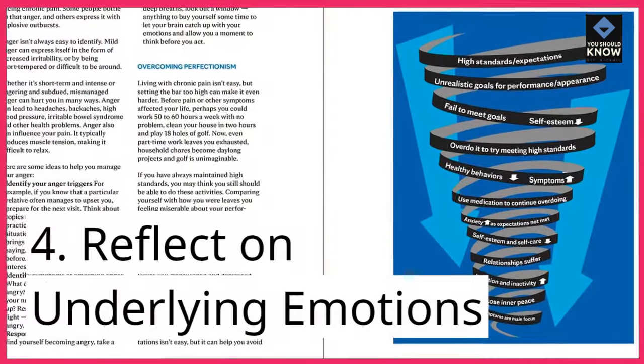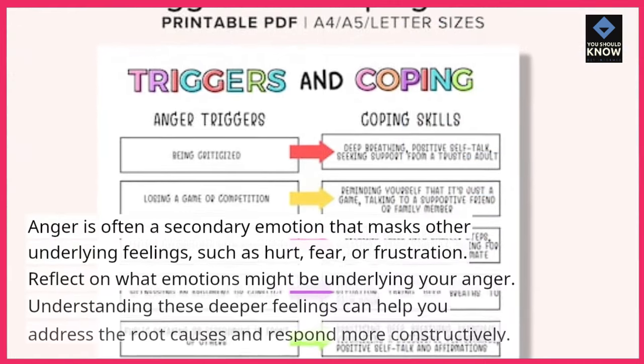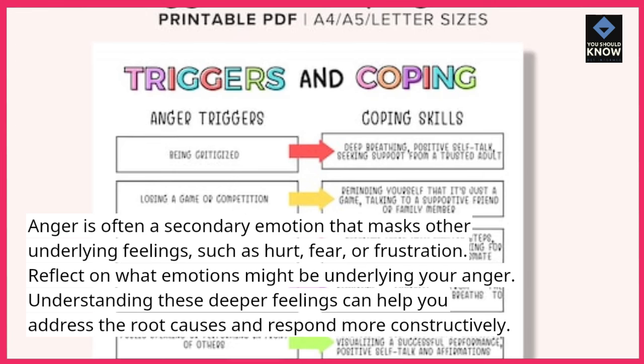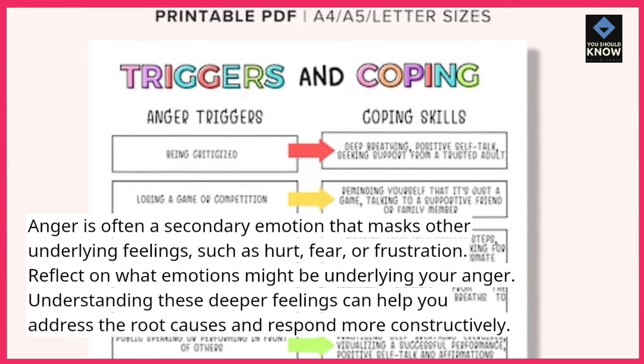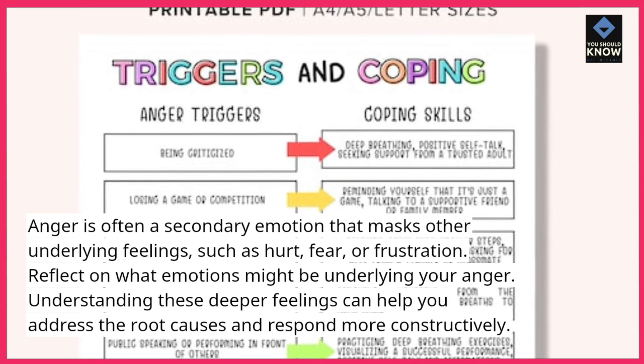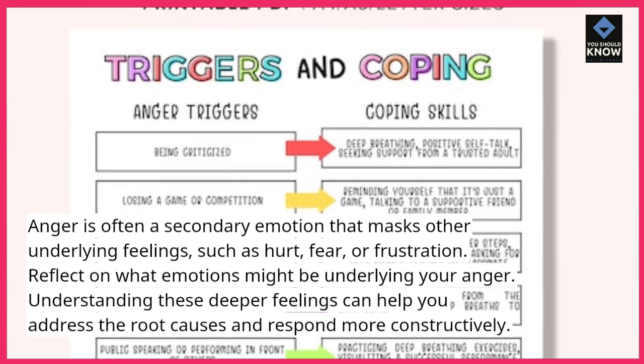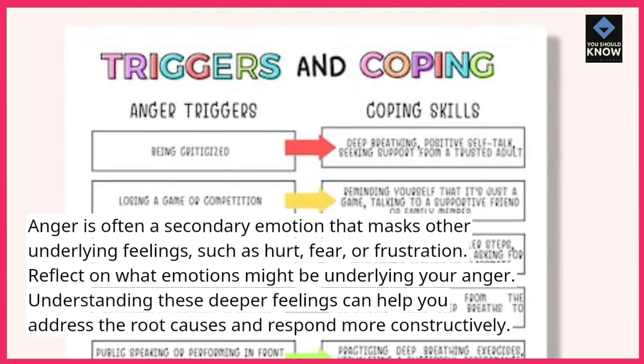4. Reflect on underlying emotions. Anger is often a secondary emotion that masks other underlying feelings, such as hurt, fear, or frustration. Understanding these deeper feelings can help you address the root causes and respond more constructively.